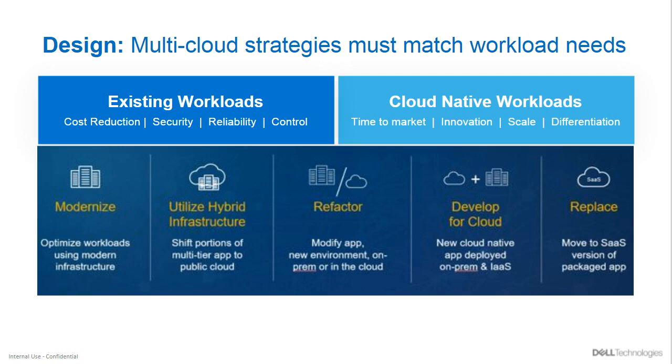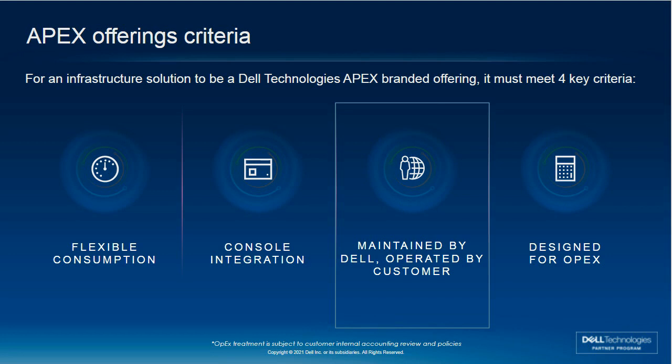You might have heard about Apex — we're certainly reaching toward everything as a service. There are four key tenets to what we're doing to bring that to market: providing flexible consumption at its core, a nice integrated console experience just like what you're used to in the public cloud but maintained by Dell so you don't have to worry about IT operations from a firmware perspective. Both ourselves and partners like Insight provide significant MSP-type services. And it's really designed for this modern era as things move toward an OPEX model.